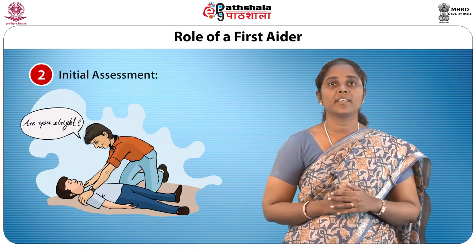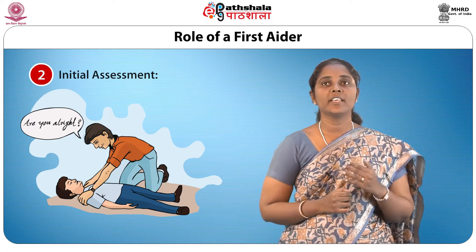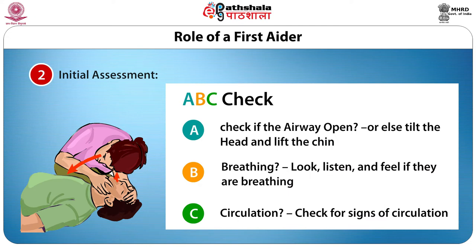Second is initial assessment. The goal of initial assessment is to visually determine whether there are life-threatening or other serious problems that require quick care, for example bleeding, choking, fractures, etc. Determine if the victim is conscious by tapping and shouting near them, and check for A, B and C. A stands for airway — check if the airway is open, or else tilt the head and lift the chin. B is for breathing — look, listen and feel if they are breathing. C is for circulation — check for signs of circulation. These step-by-step initial assessments should not be changed; it takes just less than a minute to complete.